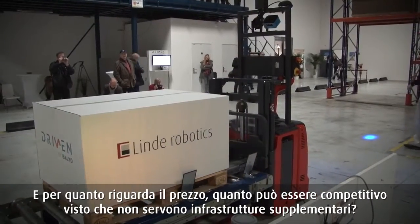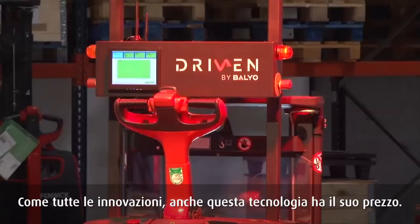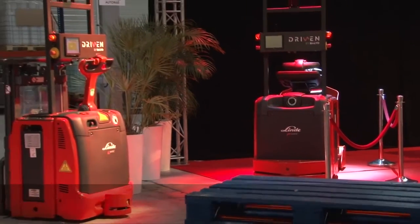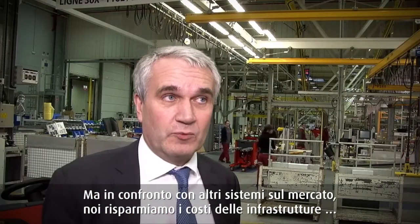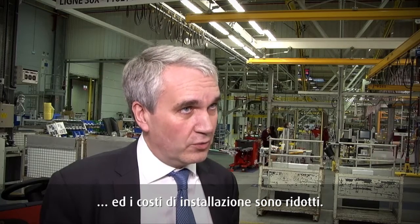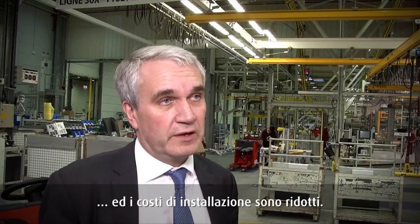And how competitively priced will Linde Robotics be? For there's no need for additional infrastructure. Of course that's a more sensitive issue. I will not say that the Bayeux system comes for free — it's an innovative technology and as with all innovative technology it has a price. But compared to existing systems in the market, we spare the cost of infrastructure. And of course it's rather quick to install as well, so we will have savings in the installation cost.